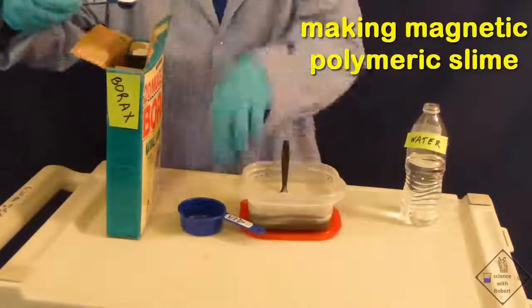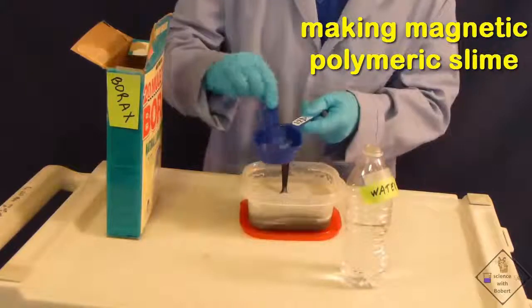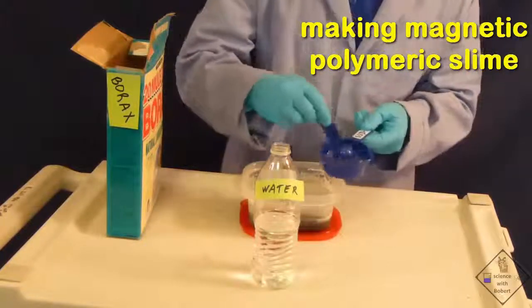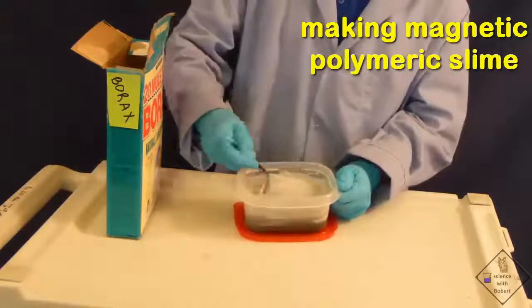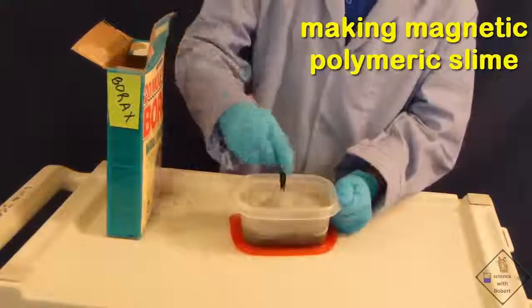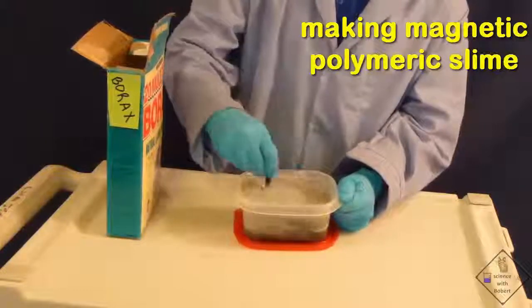He is now preparing the crosslinking agent, borax, by adding one teaspoon of borax to one half cup of water. After mixing, he adds the borax solution to the mixing container. The borax is the crosslinking agent. It makes the solution basic and causes the long polyvinyl acetate molecules to crosslink. You can see that the thickening and gelling of the glue is becoming quite apparent rather quickly.